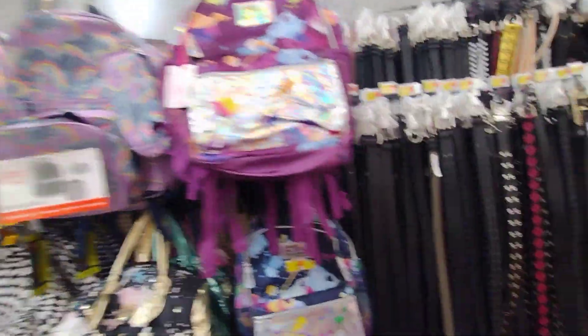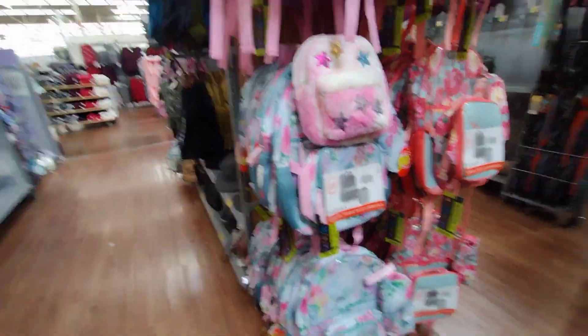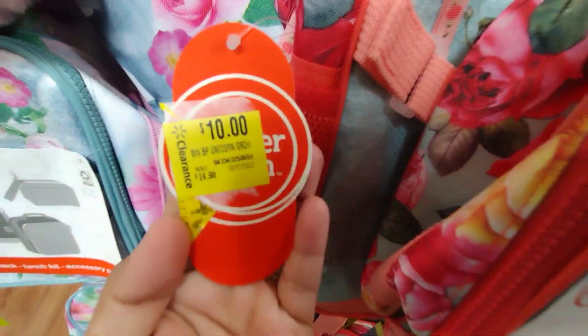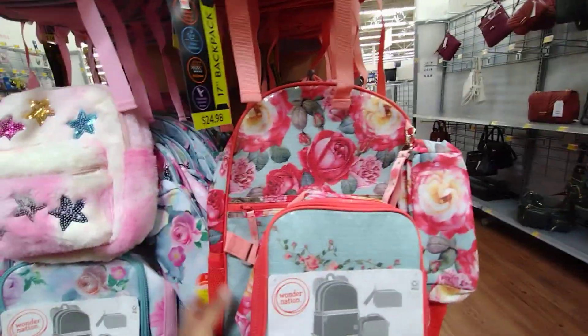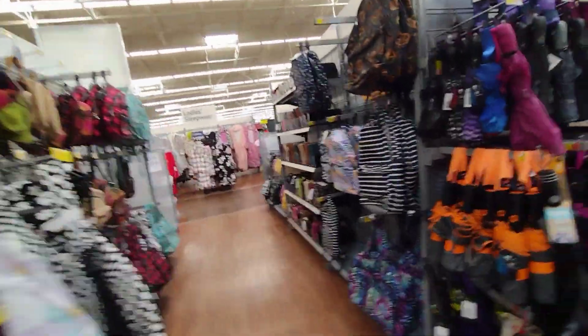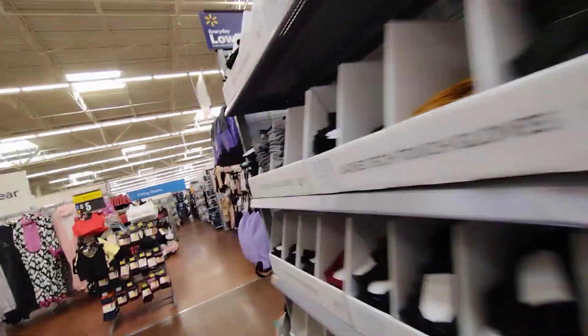They don't have enough of those anymore — those are the ones I've been waiting for. They have these sets here but I'm looking for the five-piece backpack sets. It's always good to save them for next year because otherwise you could be paying about $25 per set instead of five dollars. I think they're almost gone — I'm going to check different locations for the backpacks.